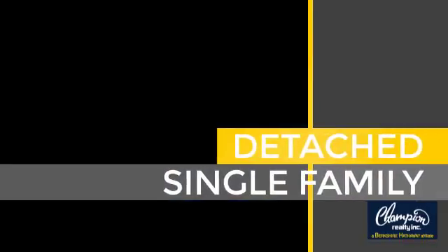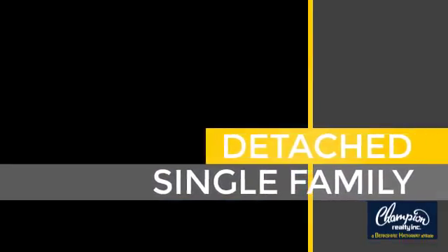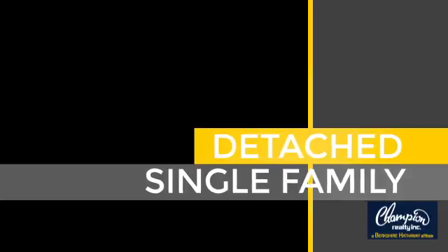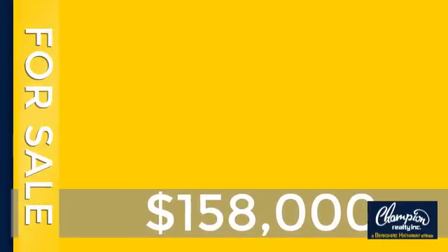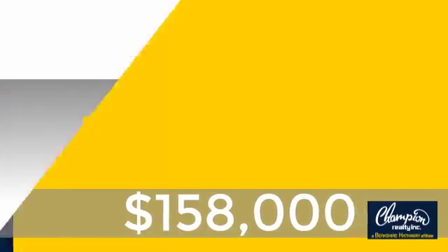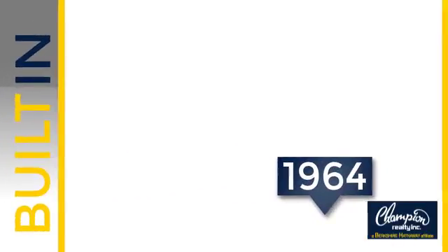This home is a great choice for those looking for comfort, convenience and the privacy of their own home. Currently listed at just under $160,000. This property was built in the early 60s.